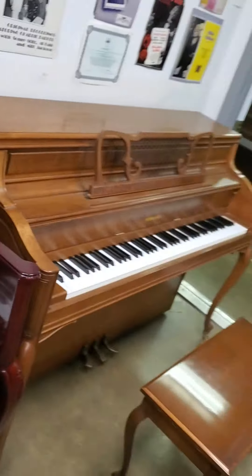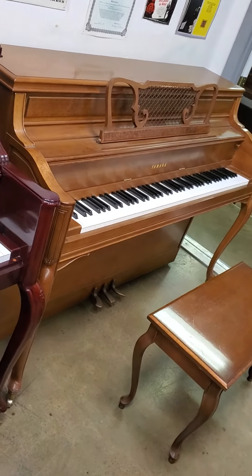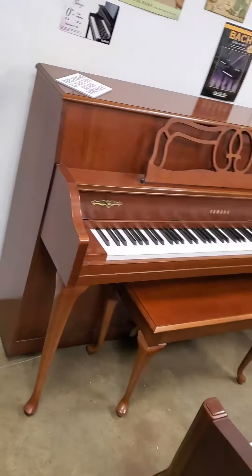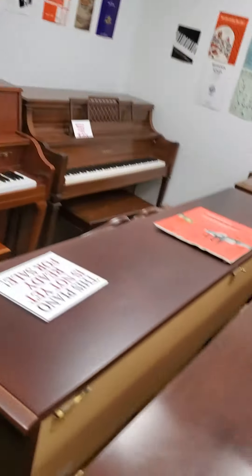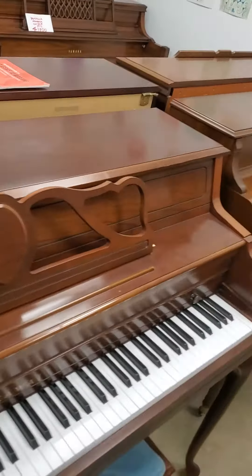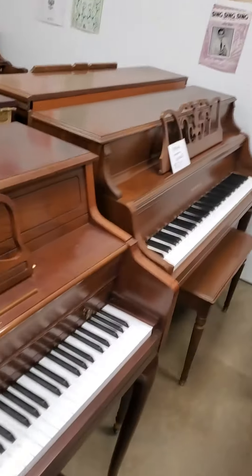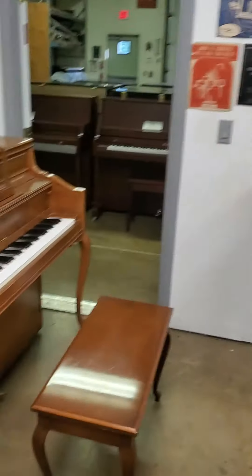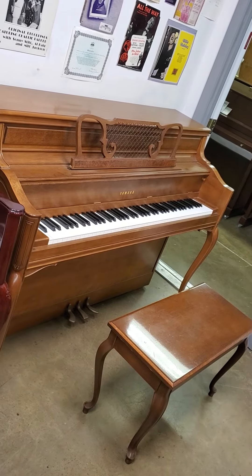It's $2,600 and that includes a 10-year warranty. This is French walnut — if you prefer French mahogany or regular mahogany, these are both Yamahas, we have those as well. AdamsPiano.com, 845-978-2235.